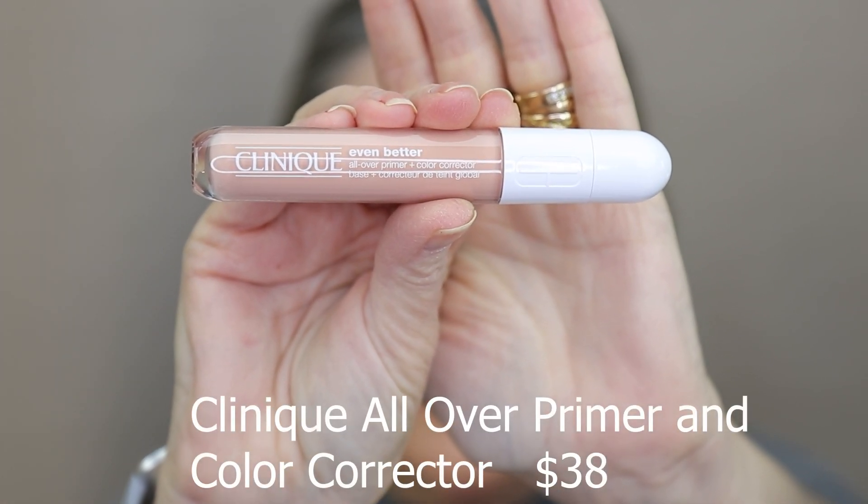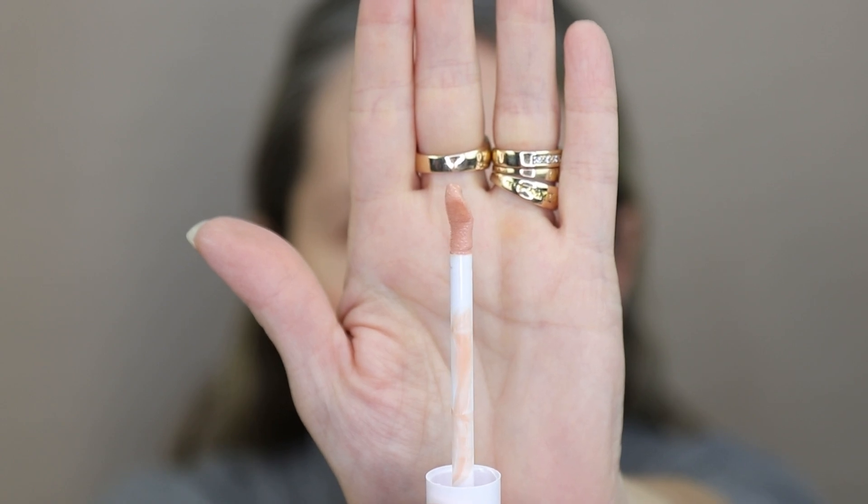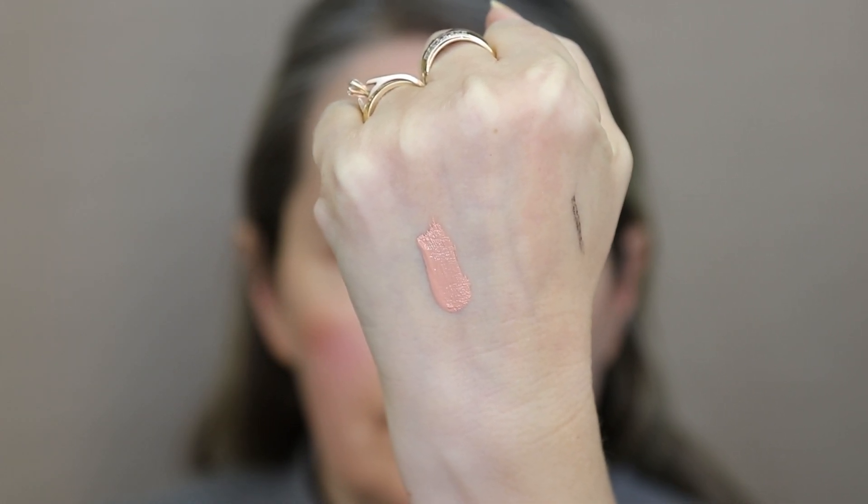Next, we're going to go in with the Clinique Even Better All Over Primer and Color Corrector. This is a big step for me, giving me that confidence because I have really dark under-eye circles, and when I get them covered up, it just makes me feel better. You can see how it has a little bit of a peachy undertone, so that's really going to help neutralize that purple-y blue that I have under my eyes. I don't need a lot of this, just like a little dot. It really does leave my skin quite hydrated underneath the eye. I'm going to go in with my finger and tap it in, because I want that to sit for a few minutes before I go in with my concealer. I like that it's a two-in-one — it primes the under-eye area as well as color corrects. You can see here how it did a really nice job of neutralizing that dark pigmentation.